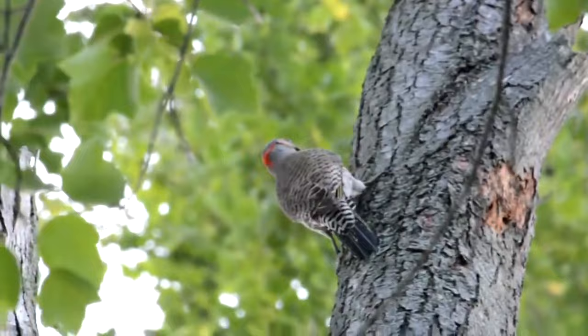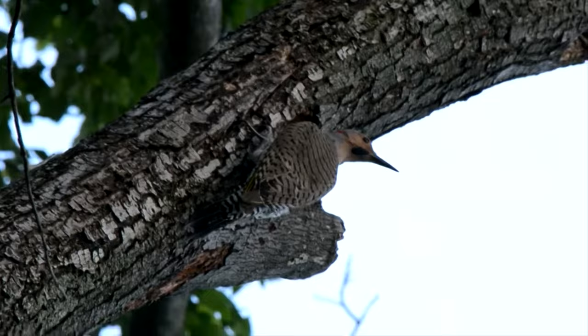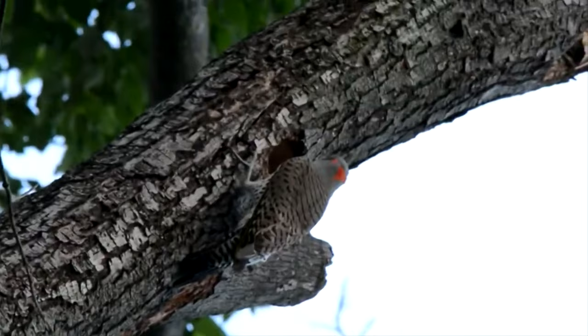One way they help reduce parasites is by anting. Not only do they eat these arthropods, but the Flickers disturb their nests so ants crawl over their feathers and release an acid that repels lice.